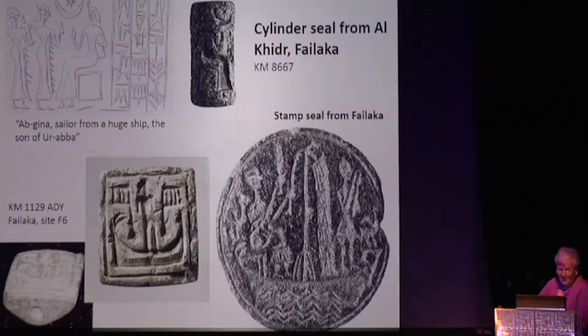Here are some of the people moving along the Gulf, shown on seals from Failaka. The top seal is a cylinder seal — typical Mesopotamian — not from around here at all. The inscription says the owner's name is Abgina, sailor from a big boat, son of Araba. Dated about 1800 BCE — close to 4,000 years old — he was plying the Gulf from way upstream and was part of this international maritime trade.